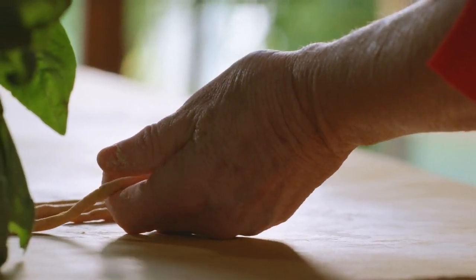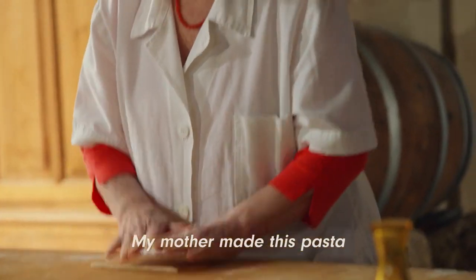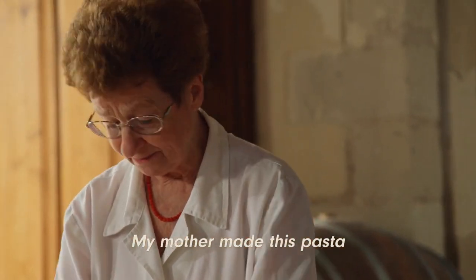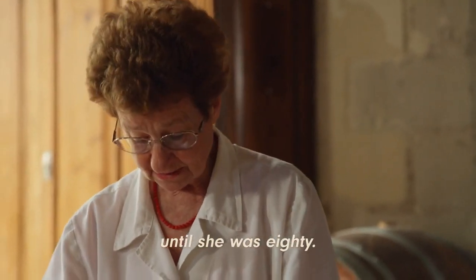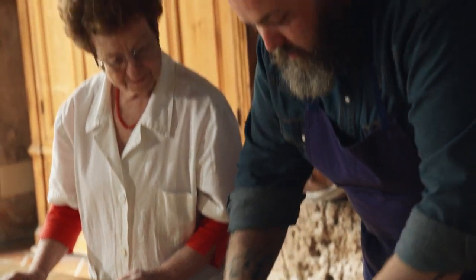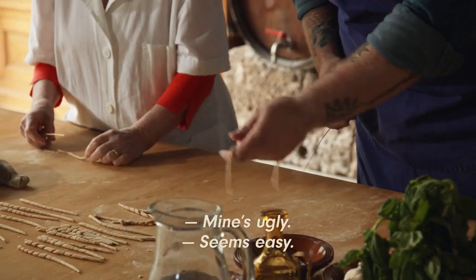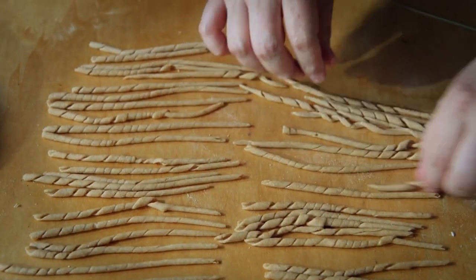Every single one is unique to the time, to the place, to the pasta maker. Her mother made this pasta for many, many years — until she was almost 80. Would you like to try? This is coming home with me. It looks easy, right? It's really difficult to even feel for me.